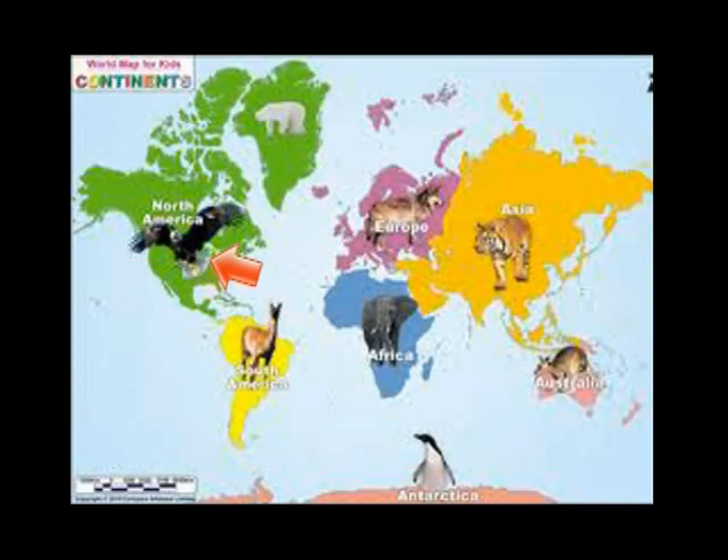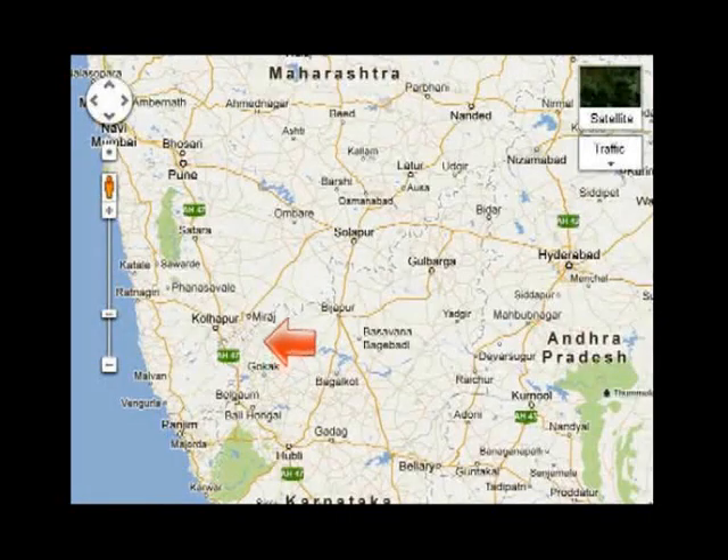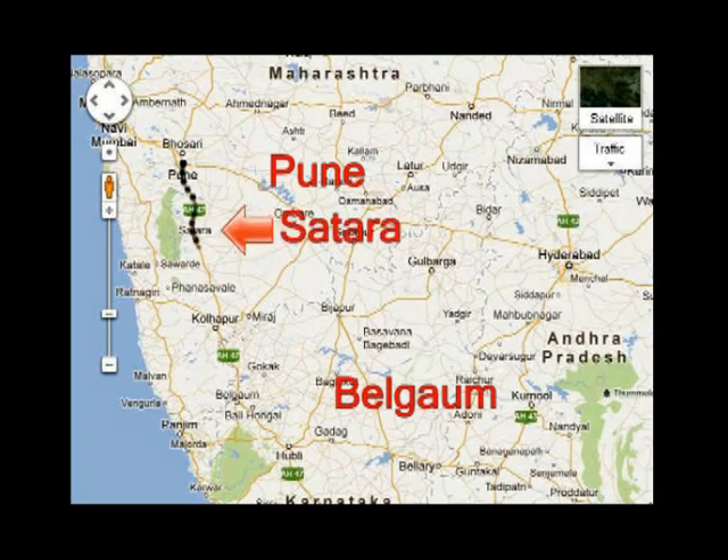Another map. Let's see the continents: North America, South America, Africa, Europe, Asia, Australia, and Antarctica. Here is India. This is the map of India, and here is Maharashtra state, and here is Karnataka state. This is the road map. Here is Maharashtra and here is Karnataka state. Here is Pune in Maharashtra and here is Belgaum in Karnataka state. Moving south from Pune is Satara, then Kolhapur, and then we reach Belgaum.